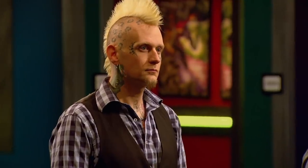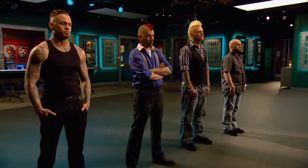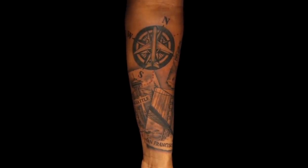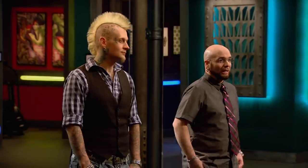The judges have decided that the best tattoo of the day goes to Sausage. Wow, nice dude. It showed a lot of ingenuity in putting this design together and really thinking outside the box instead of just doing a big cover-up. You've earned your spot in the live finale. Wow. Thank you. Congratulations, man. You deserve it.